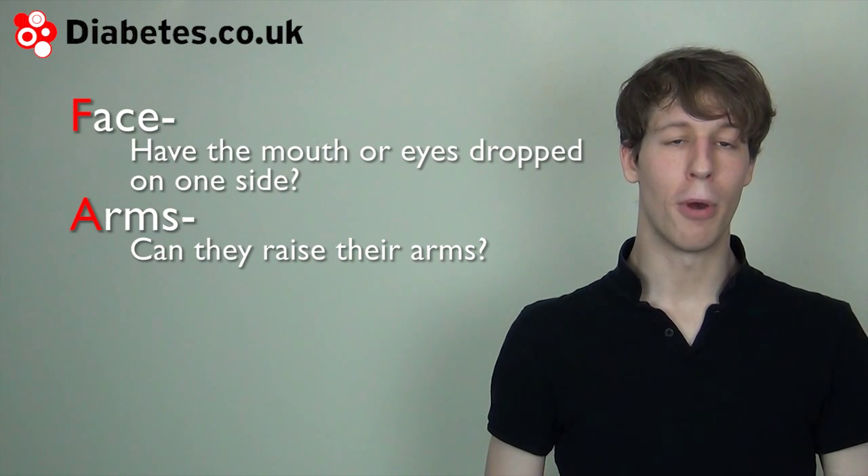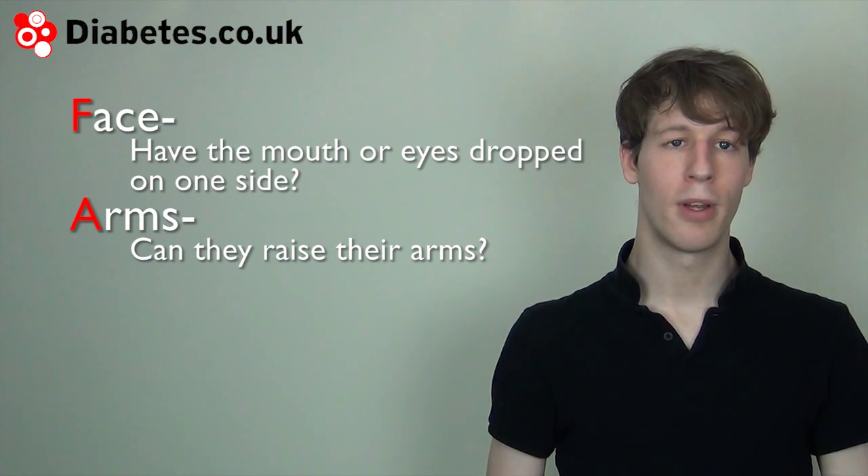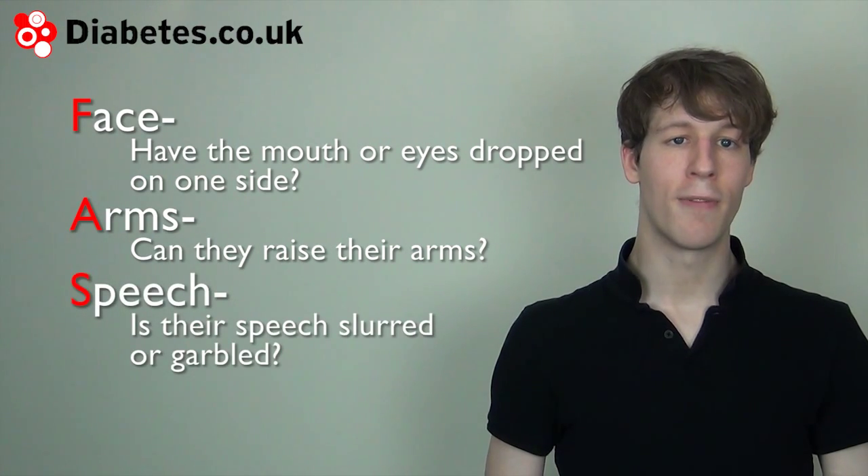A is for arms — the person may have difficulty raising one or more of their arms. S is for speech — if you notice they have slurred or garbled speech, it could be a stroke.